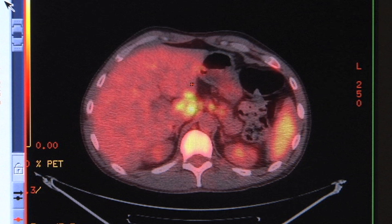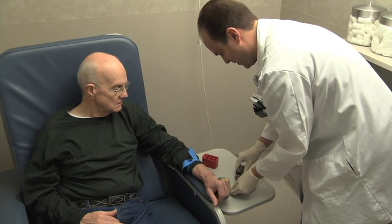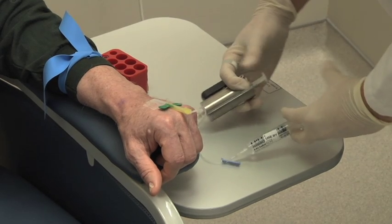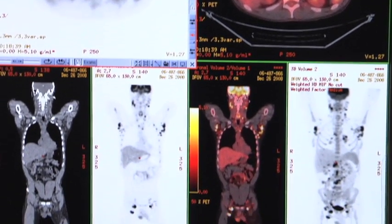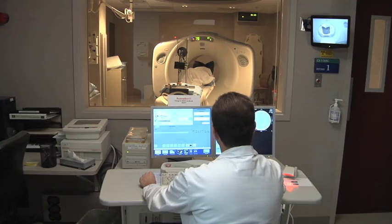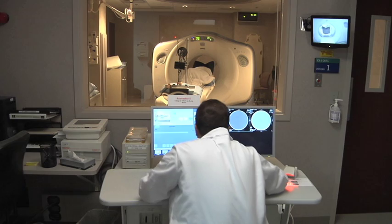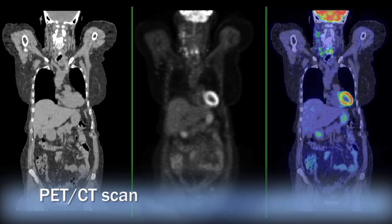PET scans sometimes discover cancer not seen by a CT scan. In this test, a small amount of a low-level radioactive substance is added to the blood. Tumors absorb more of this substance than healthy tissue does, causing them to show up on the image. Instead of ordering a CT scan followed by a PET scan, your physician may order a new test that combines both technologies in one procedure.